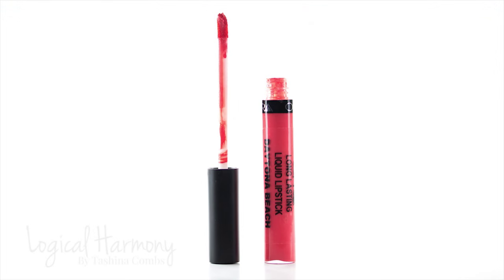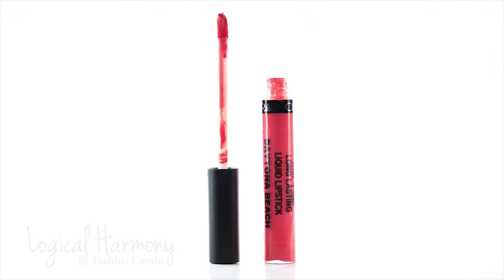This next shade I'm going to try is called Daytona Beach and this is a bright orangey coral — and you guys know I'm just a sucker for corals, so of course I had to get this one.